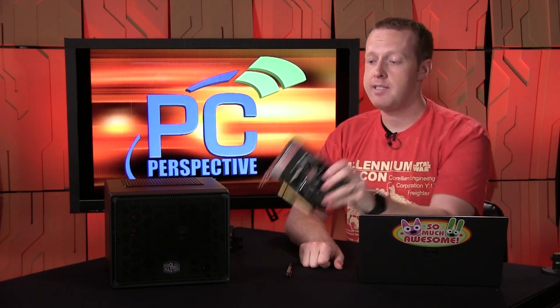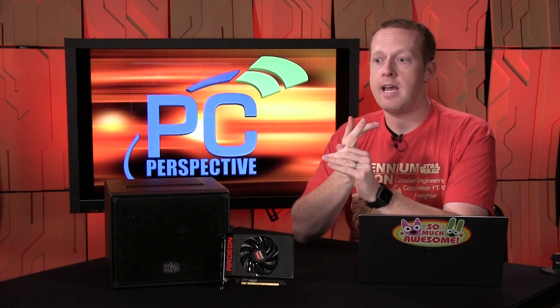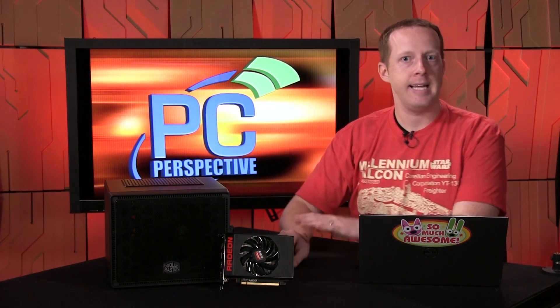You might think 50 megahertz isn't going to make that big of a difference — and you'd be right if it actually was just 50 megahertz. In order to maintain a 175-watt TDP — compared to the Fury and Fury X at 275 watts — AMD dynamically changes the clock speed based on workload to maintain that 175-watt TDP. In our testing, that results in clock speeds ranging from about 830 megahertz up to 1,000. Games like Bioshock Infinite and Metro were much lower, while Grid 2 hit 1,000 megahertz fairly consistently.